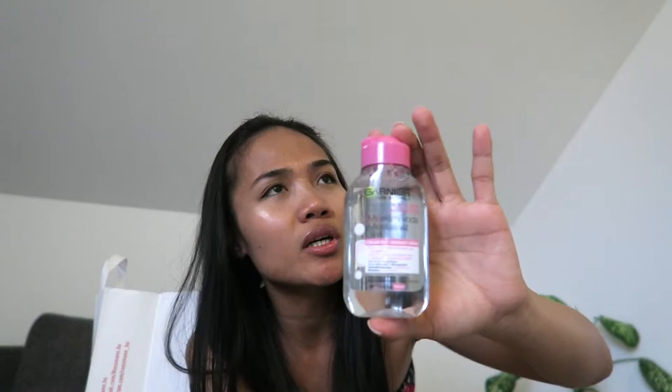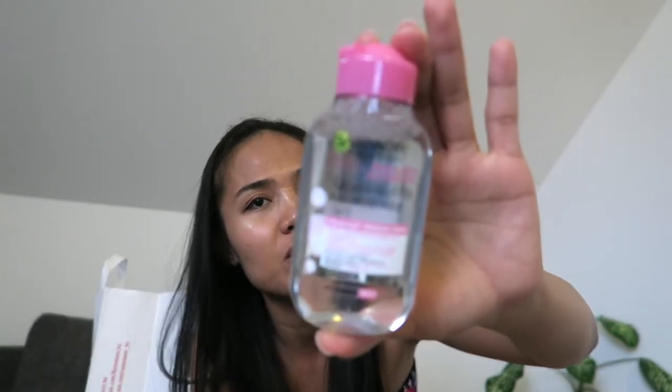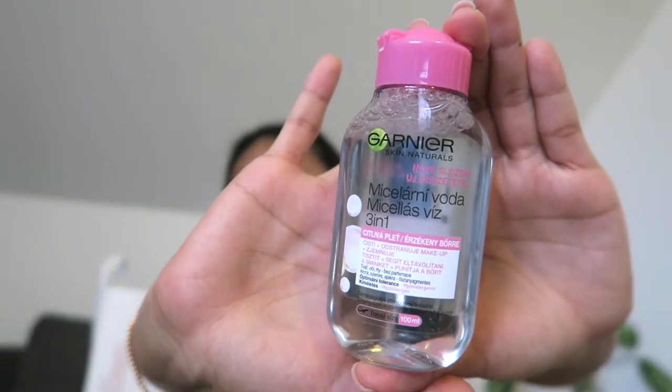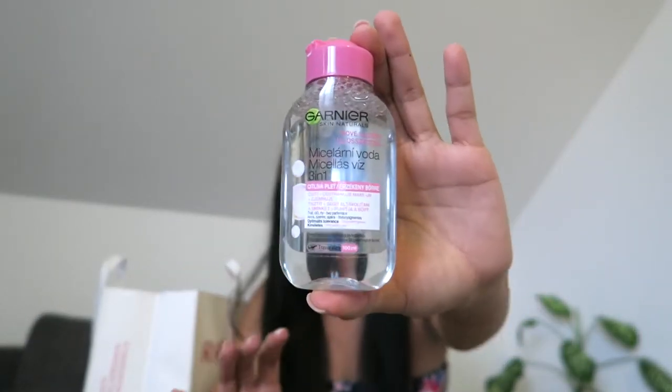Next I also got this travel size Garnier Micellar Water 3-in-1 — it's a toner. I also have the Neutrogena toner but it was too big for travel, so I got this travel size instead. I've tried this before and it's really good — 100 ml, hypoallergenic. It's a must-have especially for travel.